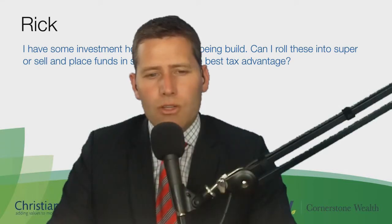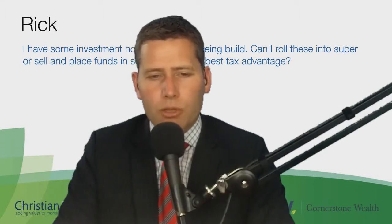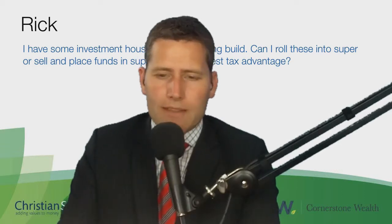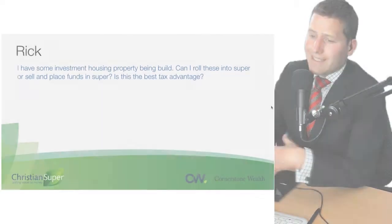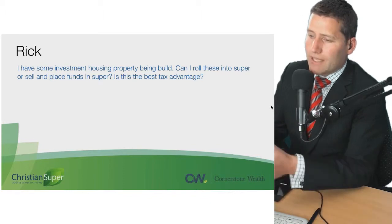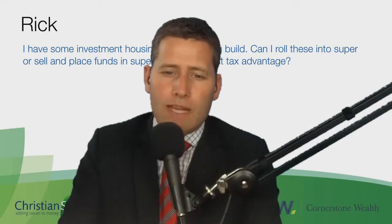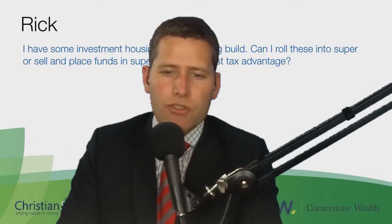You can't actually roll residential property into a superannuation fund — there's a rule about that. You can sell the assets and put the cash into your superannuation account, but if that incurs a capital gain, the strategies we've talked about to reduce the capital gains tax can apply. But you can't actually roll over the assets into your super.